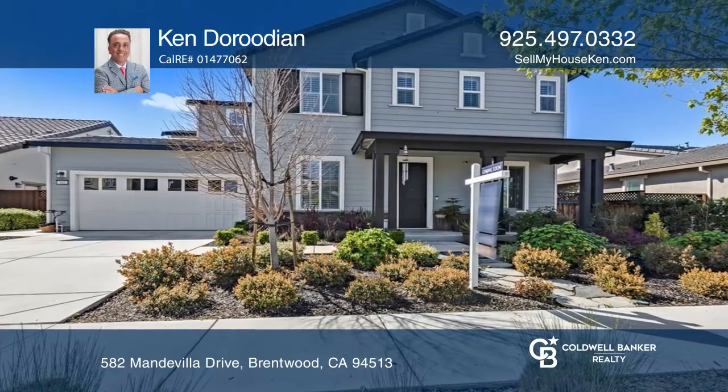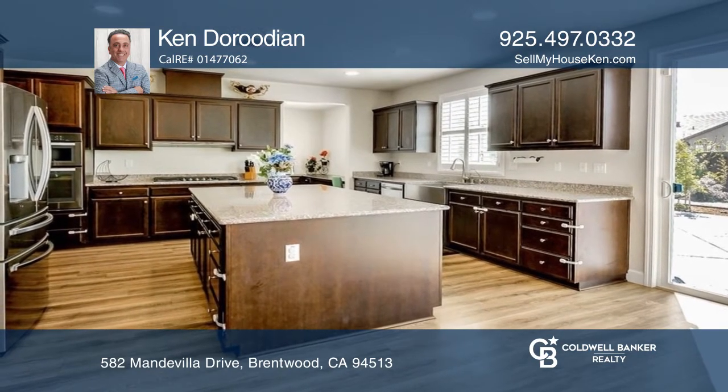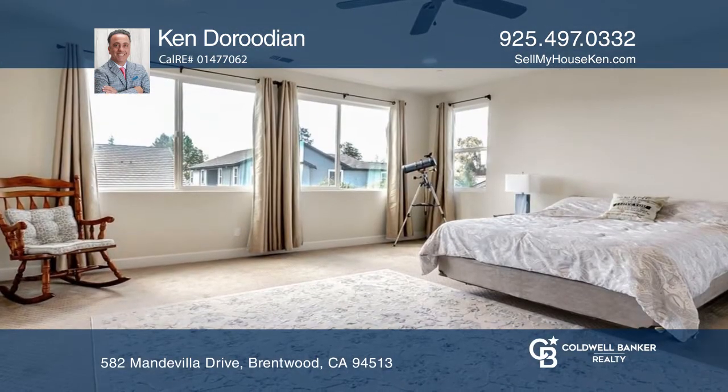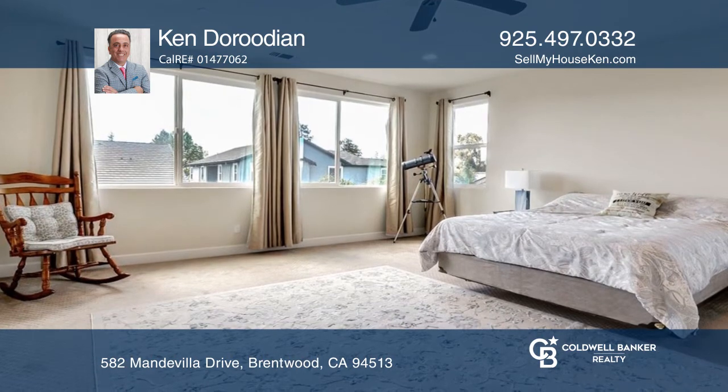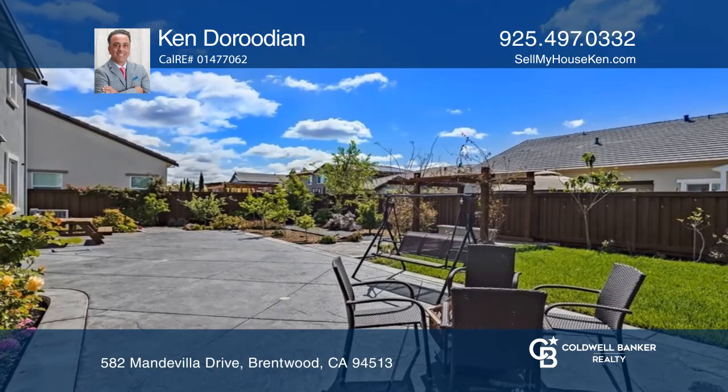A beautiful house with five bedrooms and four baths features a spacious floor plan, hardwood flooring, granite counters, stainless steel appliances, an office niche, and a huge primary suite with a walk-in closet and a soaking tub.